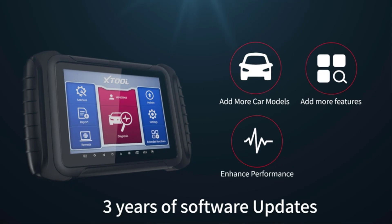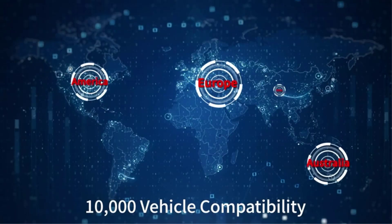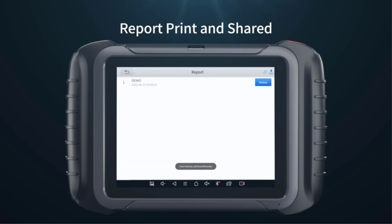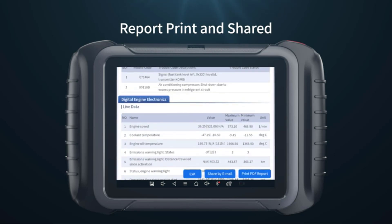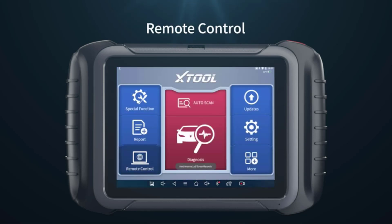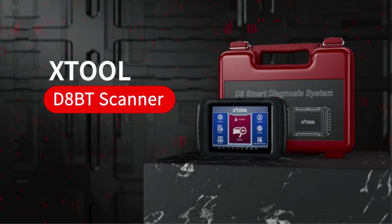The Xtool D8 BT also excels in battery life compared to other scanners — it can handle the same range of tasks and tests without overheating issues or draining much battery. However, we did encounter a drawback with the Bluetooth connection: while the Bluetooth range is impressive, if the connection is lost even for a second, the scanner automatically returns to the main menu, which can be frustrating.